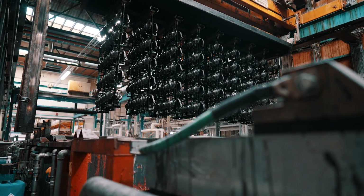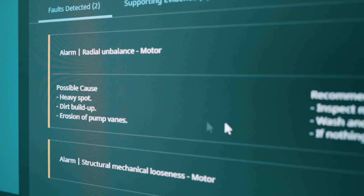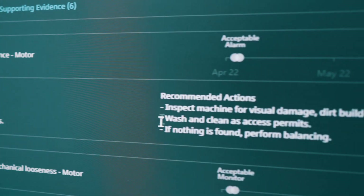Therefore it's really important that we can predict it and we can schedule it and have all the maintenance guys coming in at the same time to do the repair, and then we're good to go again.